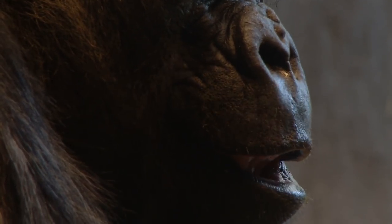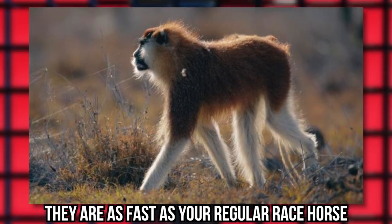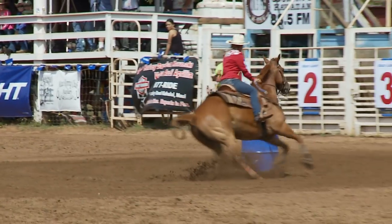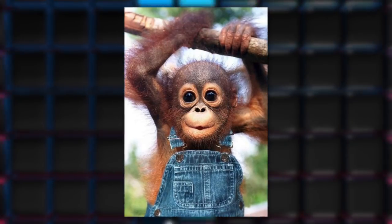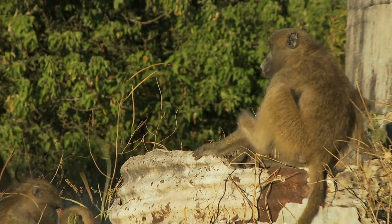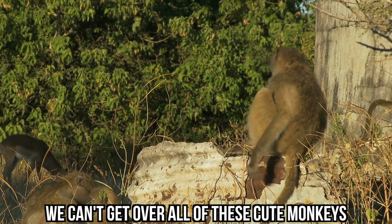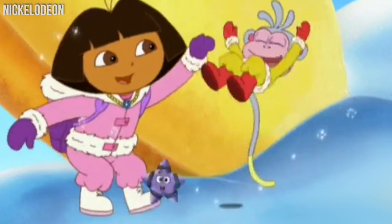did you know that the fastest primate on Earth award belongs to a monkey? They're called patas, and they are as fast as your regular racehorse, which is about 35 miles per hour. Pretty impressive, right? But if you want an animal that's just as cute as Dora's BFF, you can get that too. We can't get over all of these cute monkeys. Are they any cuter than Dora's monkey Boots?